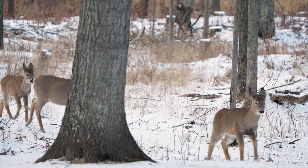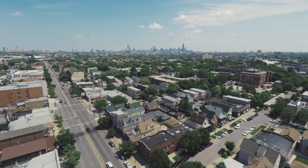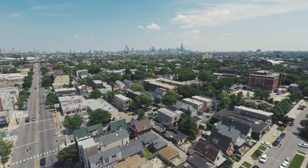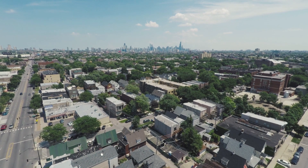If you look in the peer-reviewed literature, in many cases it's 180 degrees from the reality of what's occurring in an urban environment, because for 60 years we've been studying animals in the rural, agricultural, wild environment.